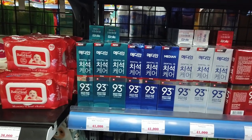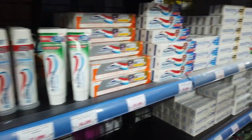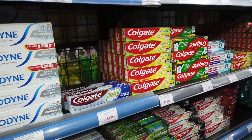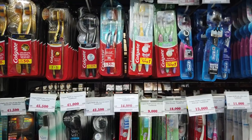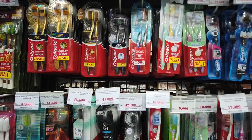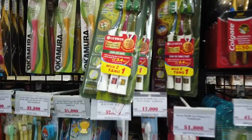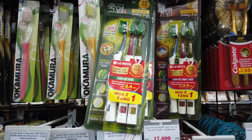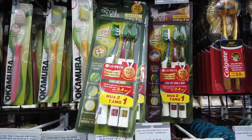Toothpaste is about $2.50 Australian for the basic Colgate, looking at $2 to $3 Australian depending on size. A twin pack of Colgate toothbrushes is about $2.20 Australian. LG toothbrushes — interesting, never seen LG toothbrushes before — 73,000 Dong for three, so that's about $4.50 Australian.